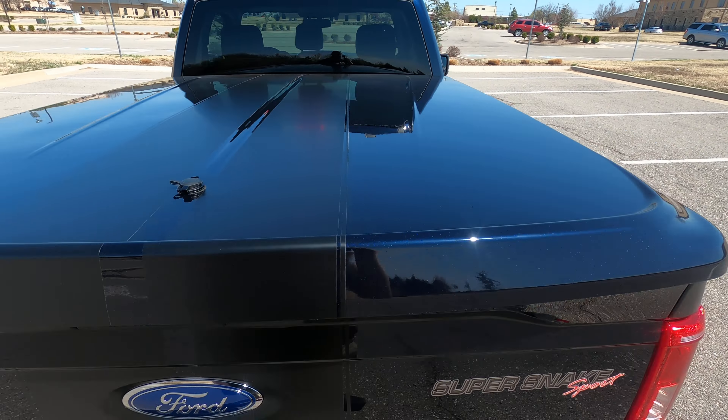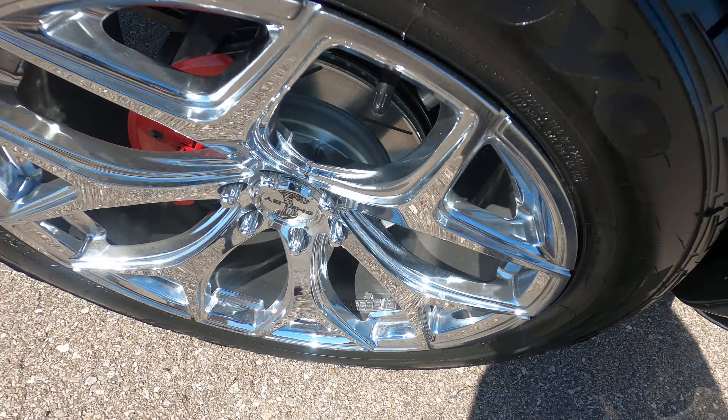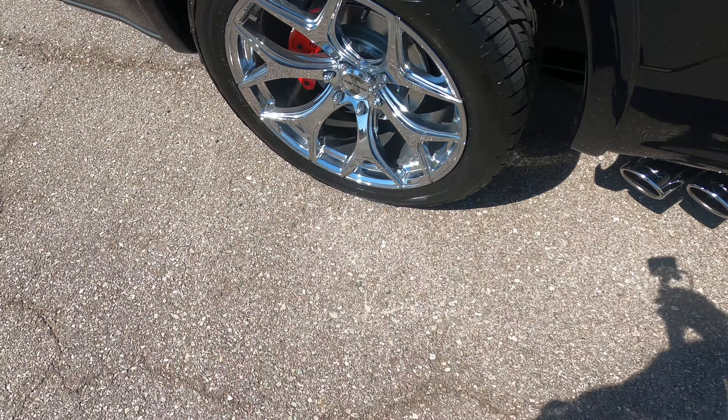The front end is flawless with a beautiful dark metallic blue color. It really shows its personality when the sun shines across it — absolutely no flaws. Beautiful truck with dual black racing stripes in the front. This truck looks extremely aggressive.